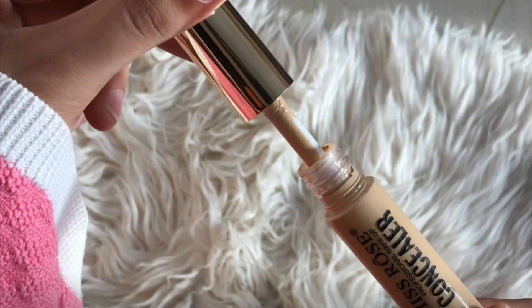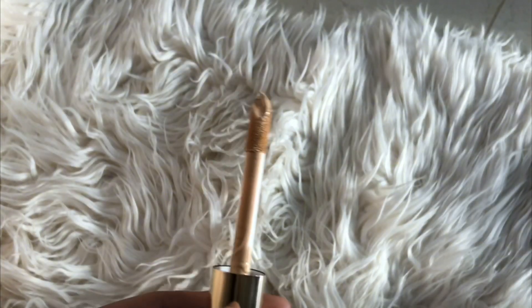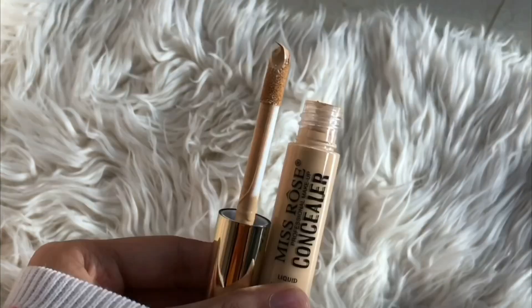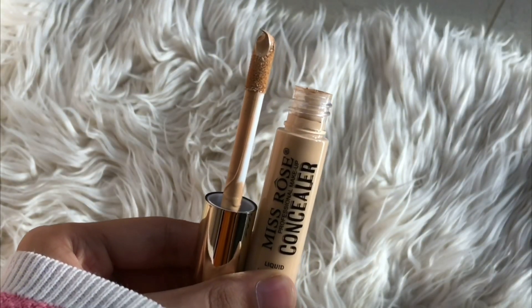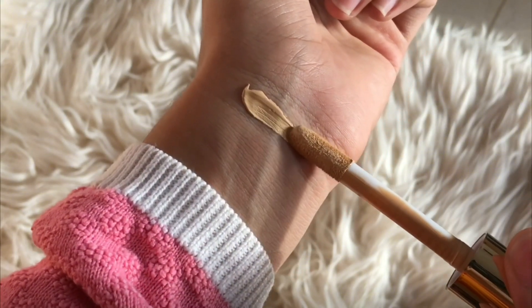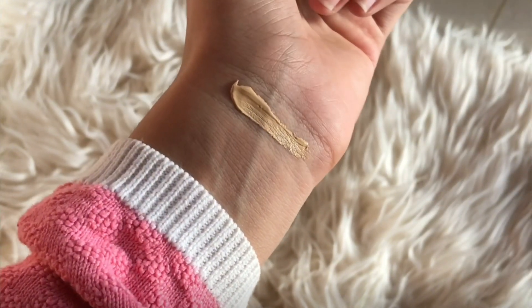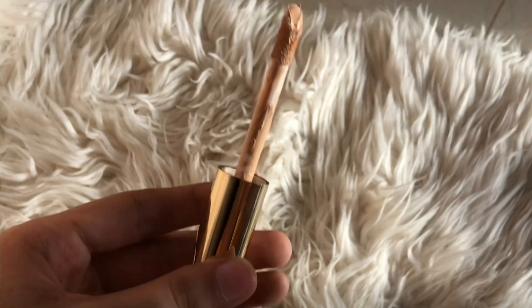This is not high coverage. If you have little scars, it may not fully cover them — it is medium to low coverage. So if you are looking for high coverage, this is not ideal. But overall it is very good and affordable, though the price is not fixed.